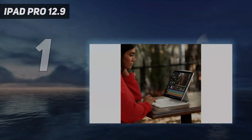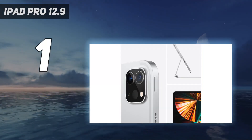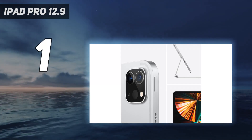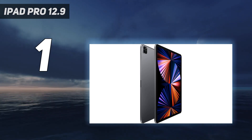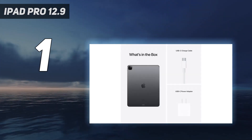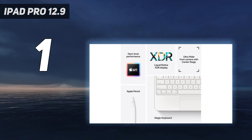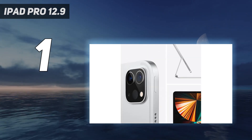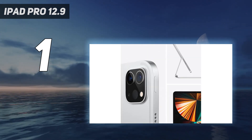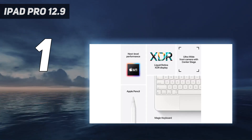And number 1: the iPad Pro 12.9. The iPad Pro 12.9 2021 is a spectacular tablet, with its headline feature arguably being the M1 chipset that powers it. This chipset was lifted straight from Apple's top-end 2021 Macs, so you're truly getting desktop power in a tablet here. We were blown away when we tested the tablet — the chip was great for tasks like photo and video editing, as well as gaming.